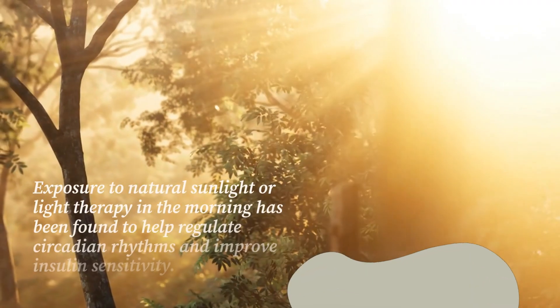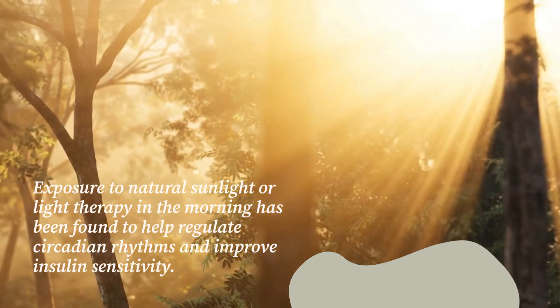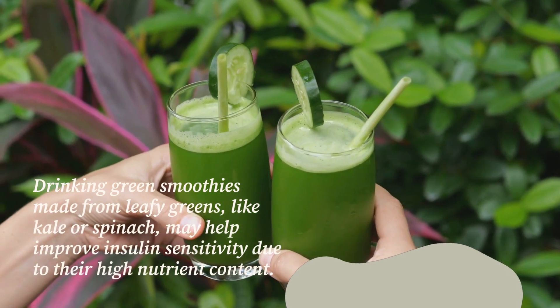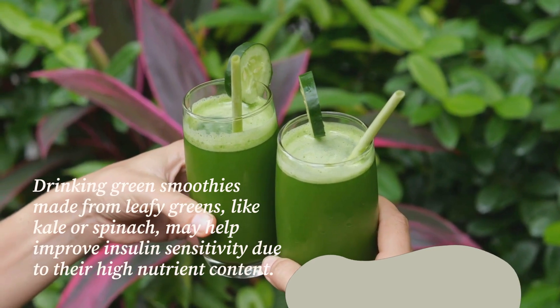Exposure to natural sunlight or light therapy in the morning has been found to help regulate circadian rhythms and improve insulin sensitivity. Drinking green smoothies made from leafy greens like kale or spinach may also help improve insulin sensitivity due to their high nutrient content.